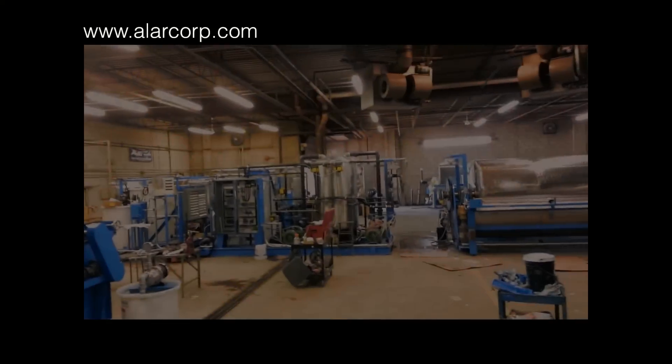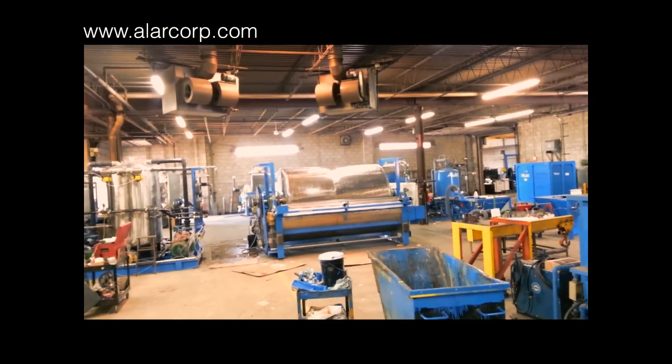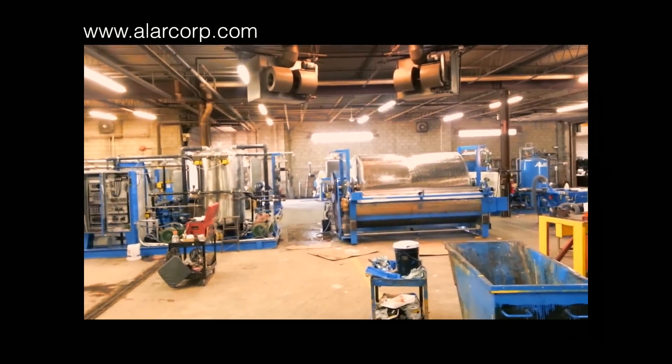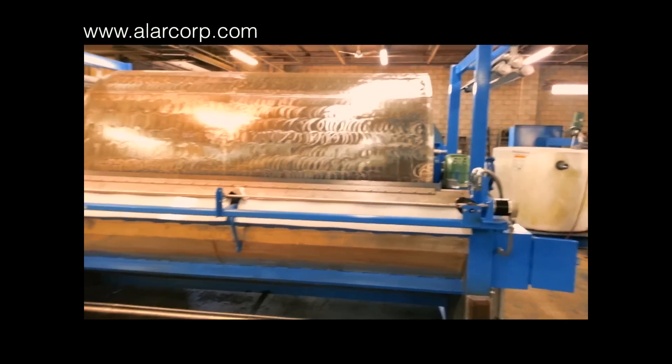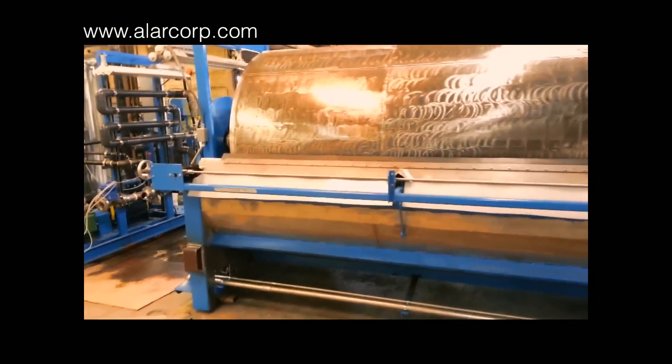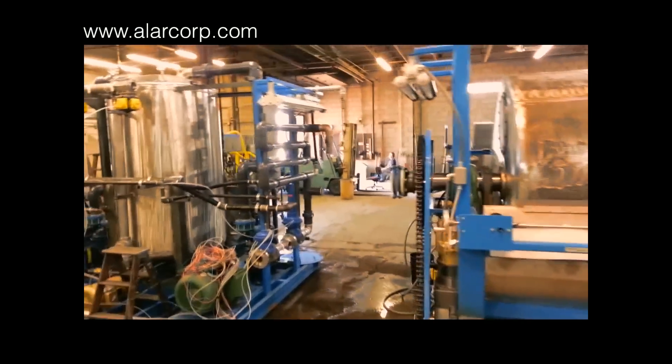Alar Engineering Corporation designs and builds custom industrial wastewater treatment equipment. Each machine is welded and assembled at Alar's manufacturing facility, then hooked up in the test bay and put through a rigorous quality diagnostics program by our in-house engineers.